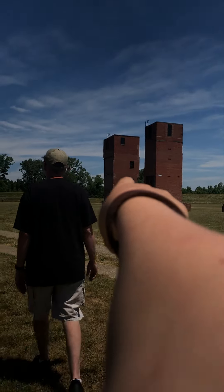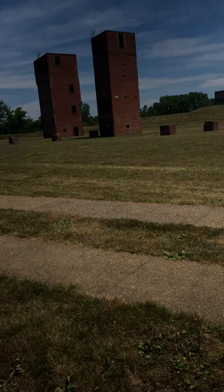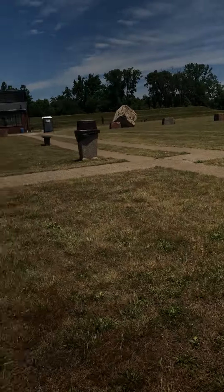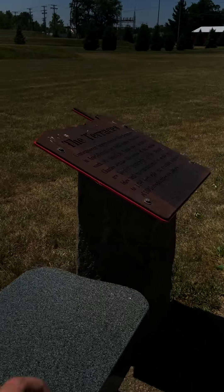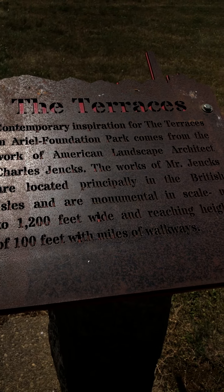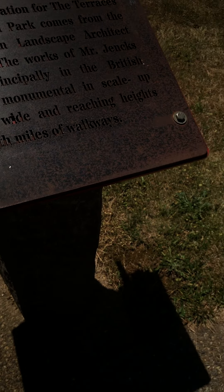Let's go back down — we can see those lots. We're going to go in those buildings later. There's two of them. Obviously people come here. The terraces — contemporary inspiration for the terraces at Ariel Foundation Park comes from the work of American landscape architect Charles Jenks. His works are located principally in the British Isles and are monumental in scale — up to 1,200 feet wide, reaching heights of 100 feet with miles of walkways.